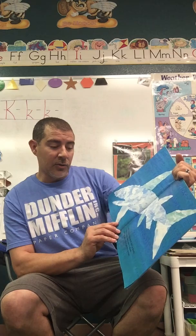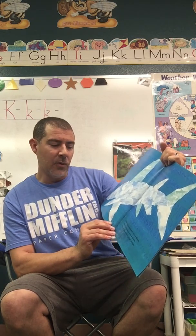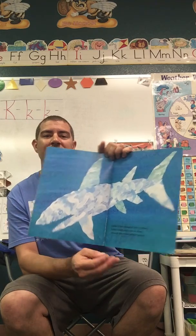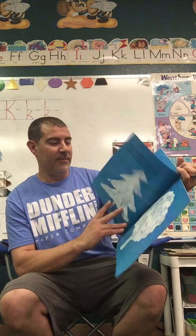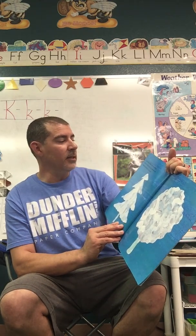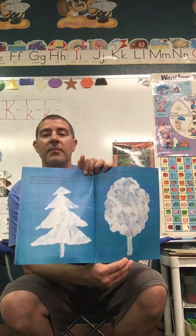Little Cloud changed into a shark. Little Cloud once saw a shark through the waves of the ocean. Little Cloud changed into two trees. Little Cloud liked the way trees never moved and they stayed in one place.